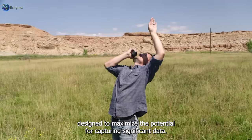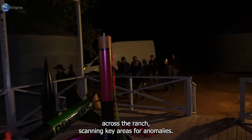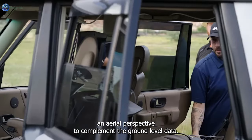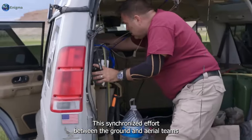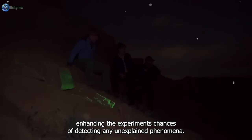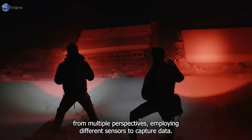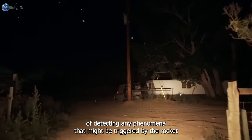The rocket launch was not an isolated event but the start of a coordinated sequence designed to maximize the potential for capturing significant data. Immediately following the launch, the LiDAR truck embarked on its journey across the ranch, scanning key areas for anomalies. Meanwhile, the helicopter maintained its position 1,000 feet above the ground, shadowing the LiDAR truck and offering an aerial perspective to complement the ground-level data. This synchronized effort was essential to ensuring comprehensive coverage.